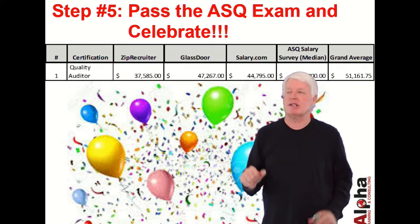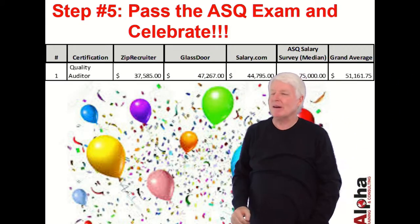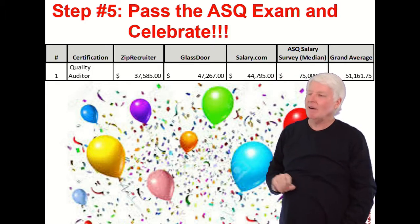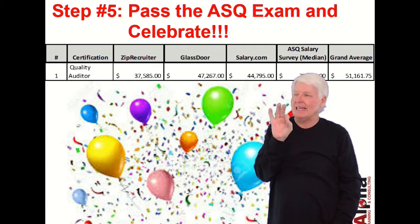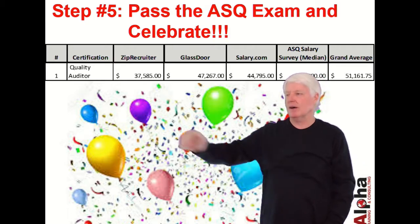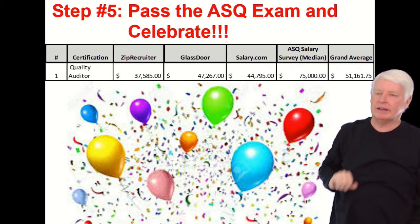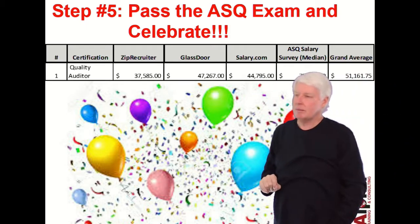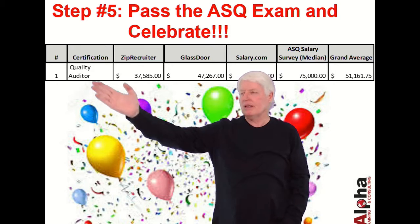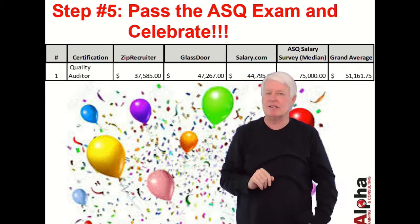Step five: pass the ASQ exam and celebrate — that's a wonderful feeling. Now, I didn't find anything specific on ASQ CBA certification salaries, so the closest I could find was Quality Auditor, which shows a salary of approximately $51,000 per year.